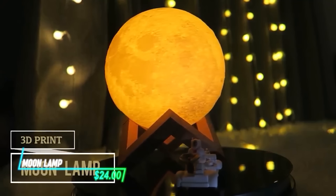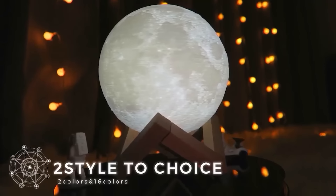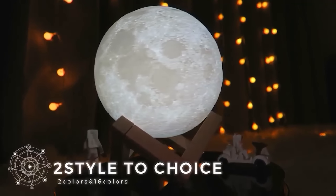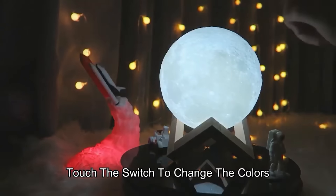Designed to look like the moon, this lamp gives off a soft, gentle light that makes rooms feel peaceful and cozy. It uses LED technology to create a gentle glow that resembles moonlight, and it can change colors with simple controls.